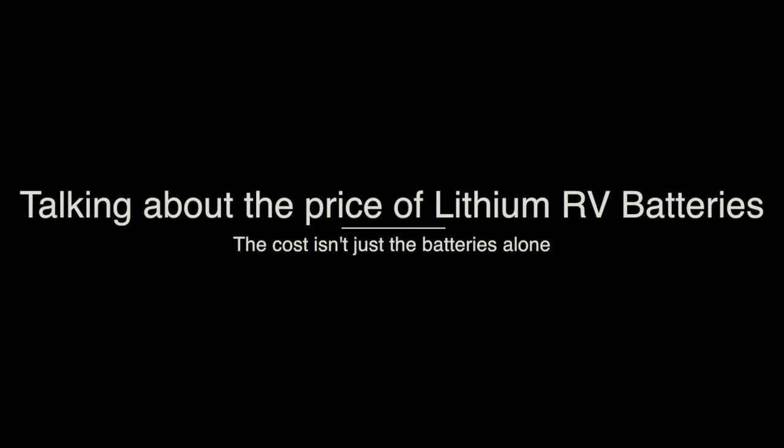I might disagree with that a little bit. If you look at it, solar panel prices have come down over the years, and they're potentially on the way back up over the next year or two. So solar panel prices are probably the lowest they've been, at least in the last 15 years.